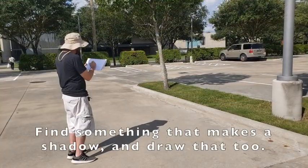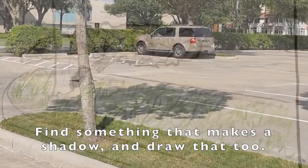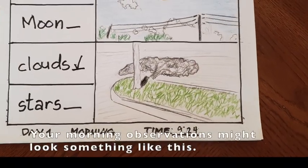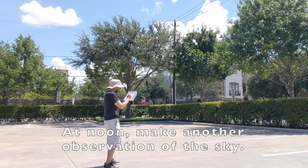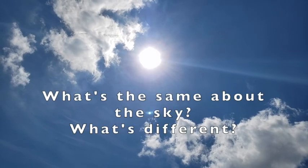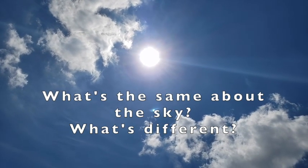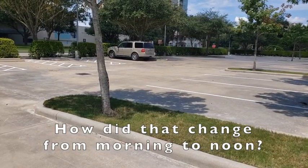Find something that makes a shadow and draw that too. Your morning observations might look something like this. At noon, make another observation of the sky. What's the same about the sky? What's different? What about the shadow — how did that change from morning to noon?